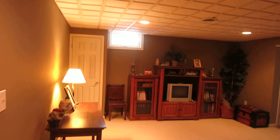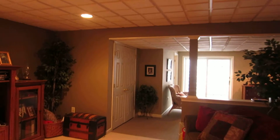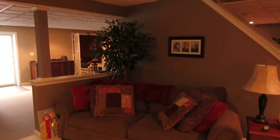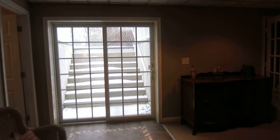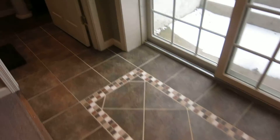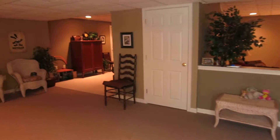I will tell you that my camera is not doing this justice, because it shows it very yellow, but it's not. It's a lovely spot here — walk out, lovely tile, to the full shower bathroom, pedestal sink, storage in here.